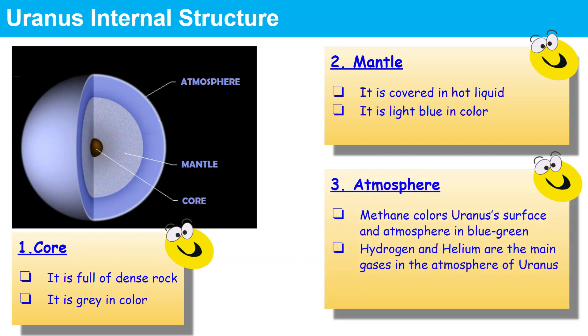Uranus has 3 parts but it has no crust. It has a dense rock core which is grey in colour. It has a mantle which is light blue in colour and is covered by hot liquid. Uranus also has an atmosphere. The greenish-blue colour of Uranus is due to methane, and hydrogen and helium are among the main gases in its atmosphere.